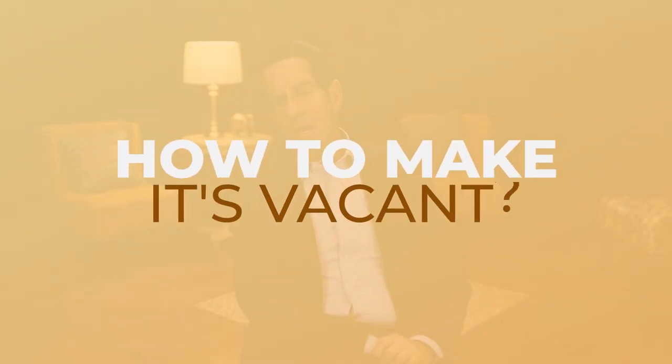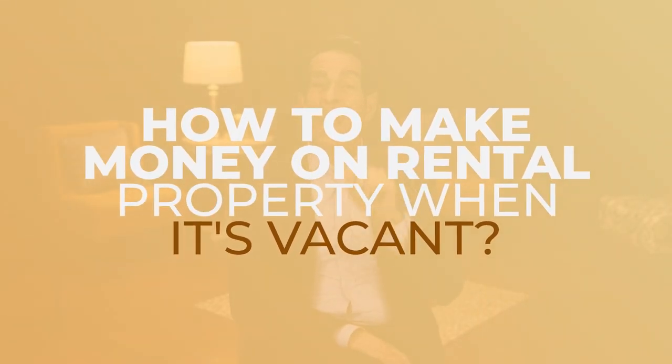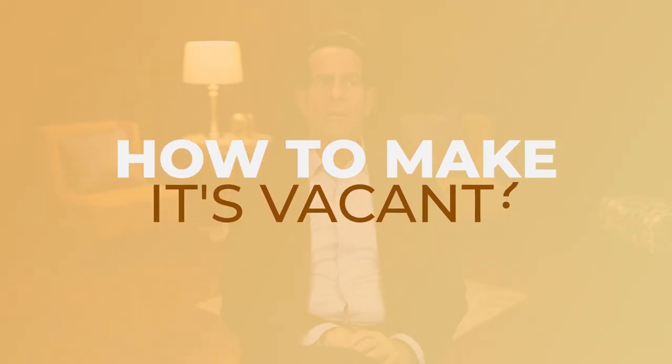Make 100 to 300% returns on the equity. In this episode, I'm going to address the question: how to make money on rental property when it's vacant? People go, you can do that? Yes. So get ready — you're going to be blown away with what I teach you.